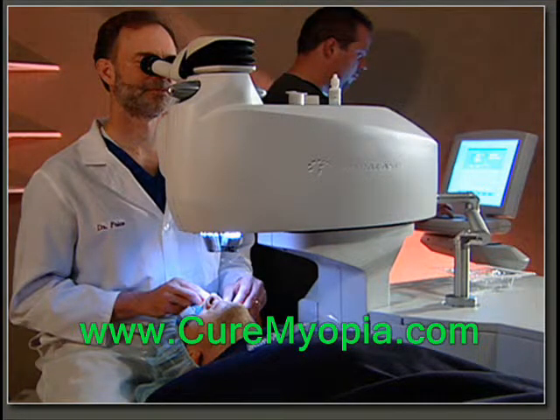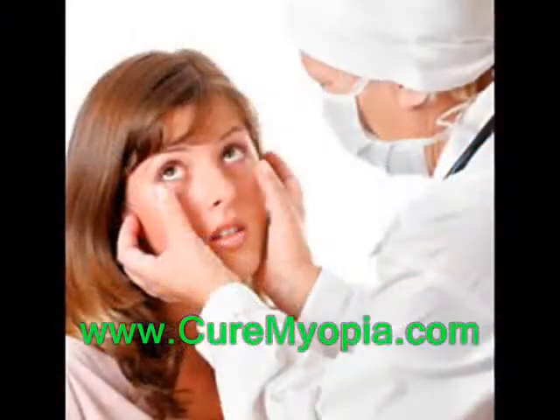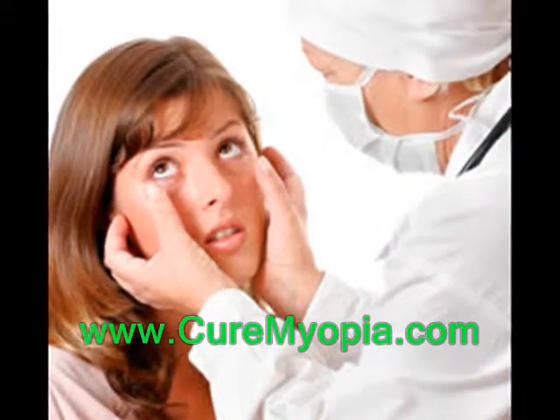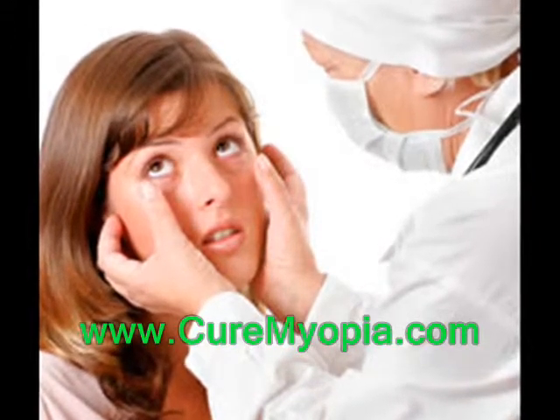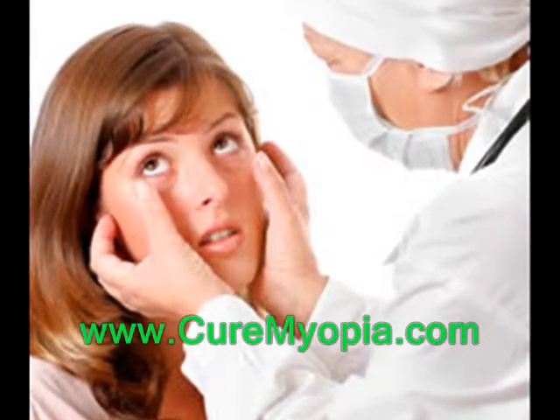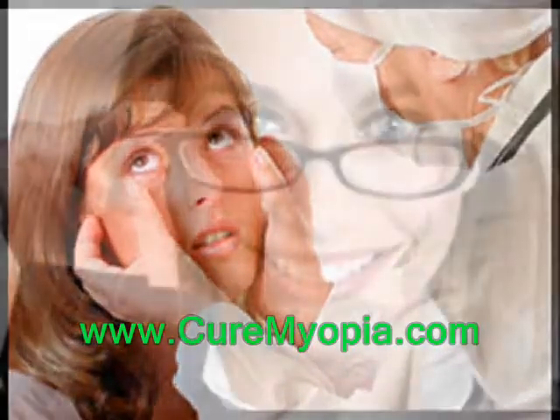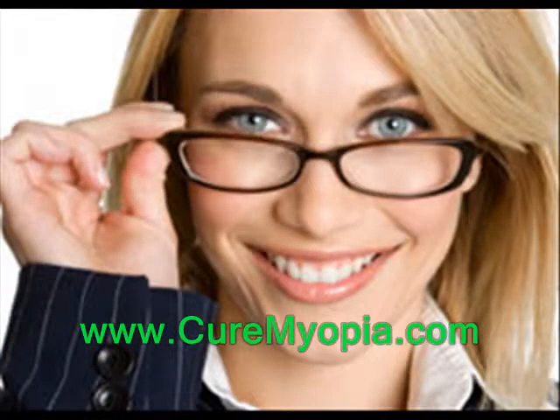A number of people who are considering the LASIK procedure to correct their nearsightedness or farsightedness have heard of some potential problems with LASIK and are wondering if there are other options. Though more than 95% of LASIK patients have a very successful procedure without any major side effects, there are choices for people who wish to improve their vision. Let's compare two and discuss these choices with reputable ophthalmologists.